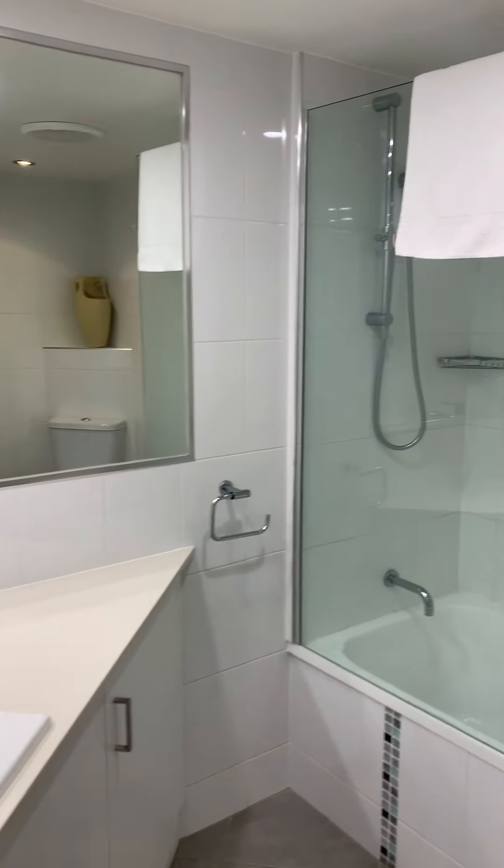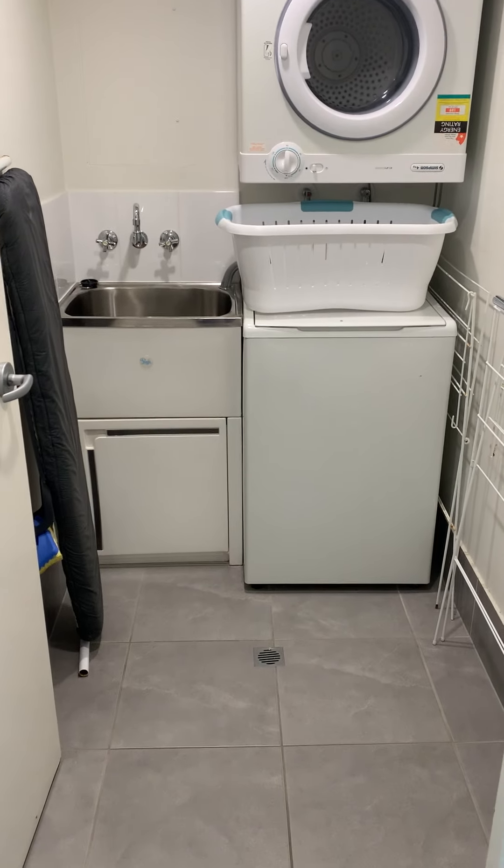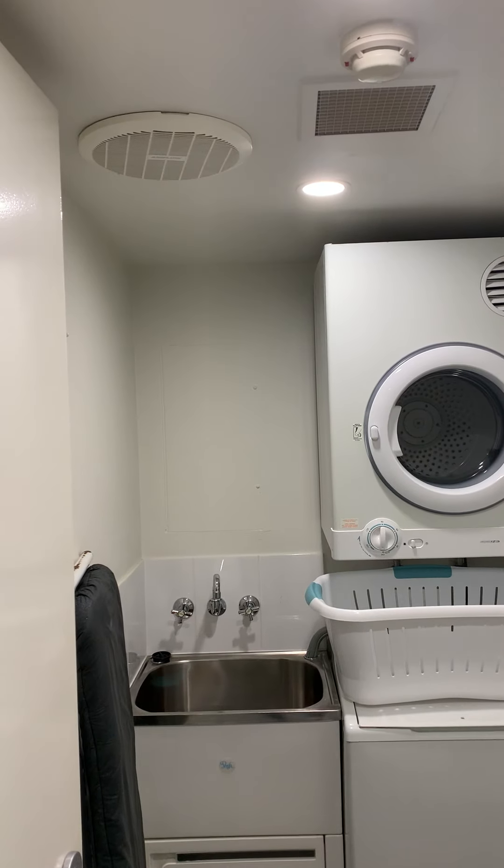When we walk in through the front door, to the right is the laundry. Full-size laundry with easy accessible cupboard storage.